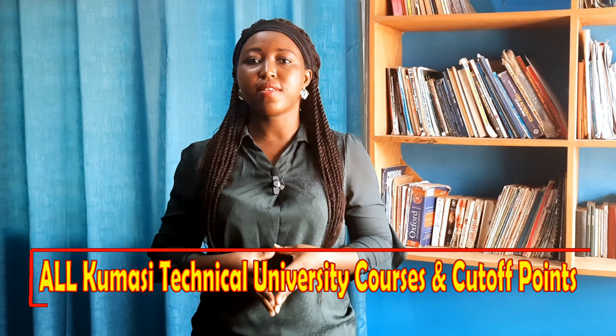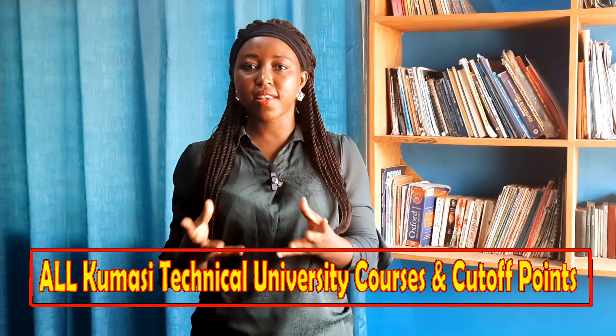Kumasi Technical University has seven faculties and several departments. This video will look at all the programs offered at the university in six sections: the Diploma programs, Bachelor of Science programs, Bachelor of Technology programs, Bachelor of Engineering programs, HND programs, and the Master's program.